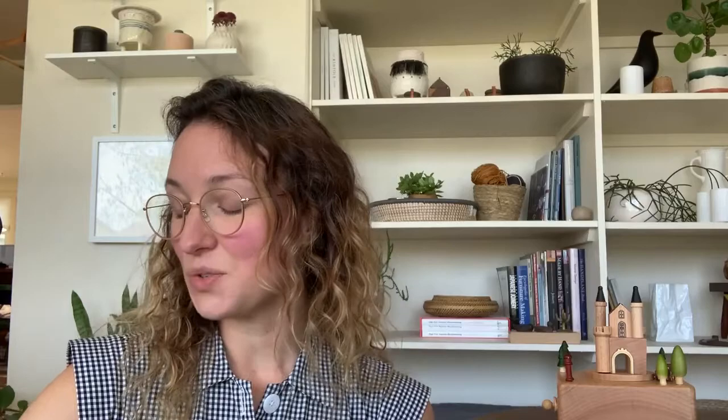A nest is noisy — buzzing, swishing, rustling, flapping, and humming with babies, but only until they are ready to fly, swim, or crawl away. Then a nest is quiet. A nest is quiet. The end. Thanks for listening. See you later.